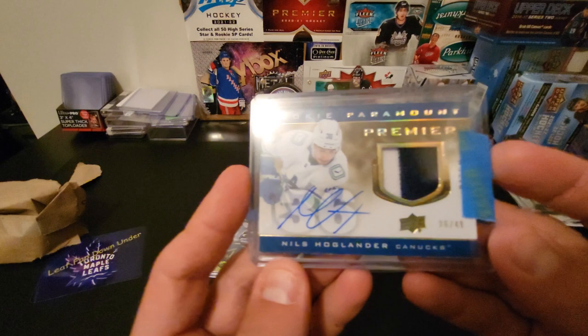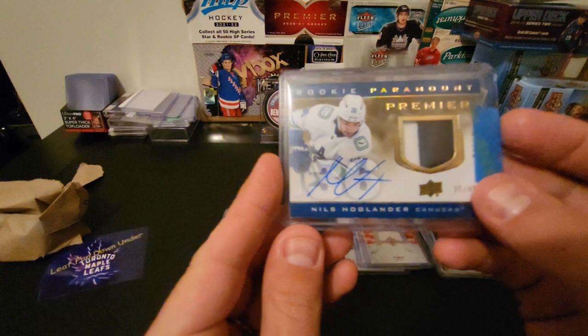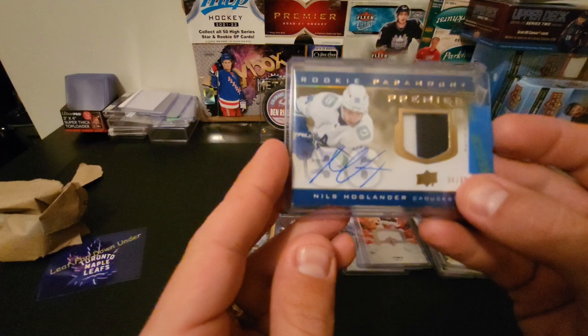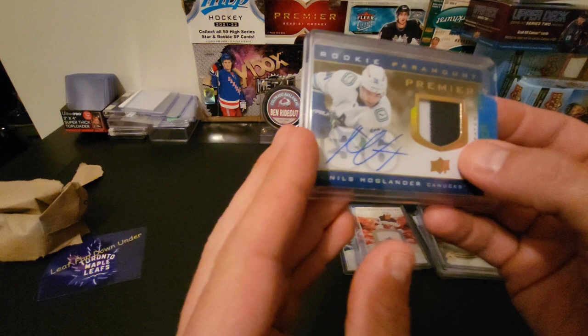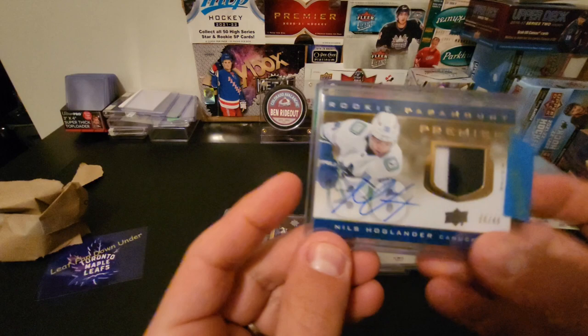Alexander Alexiev — not sure what he's amounting to yet, but definitely got high hopes for him. This is a nice pickup too — Nils Hoglander at 49, rookie patch auto. These Paramount patches are nice; they come in different parallels. I think the highest goes up to 99, and this is the second one down. It's a good pick — if Hoglander can really turn it on next year, this card will be really good.